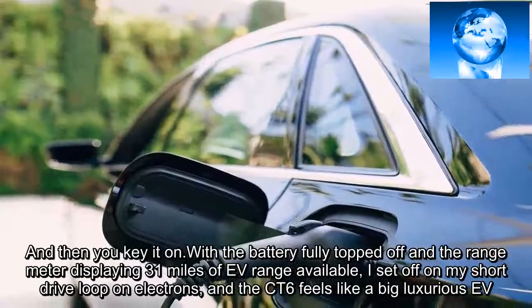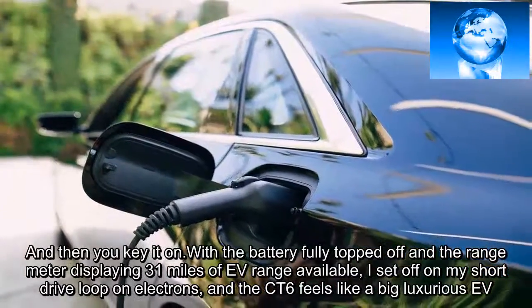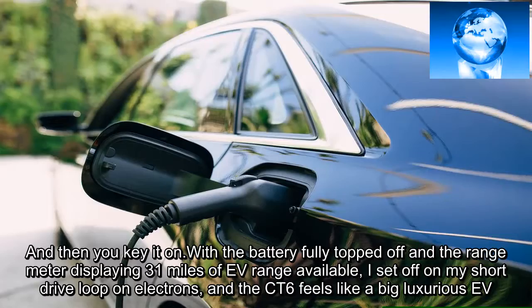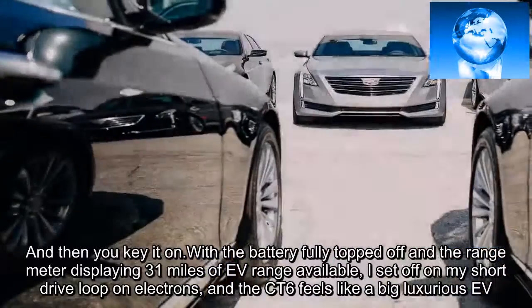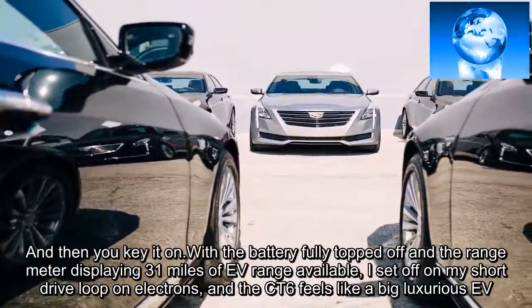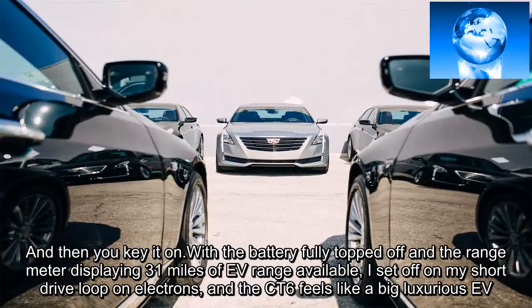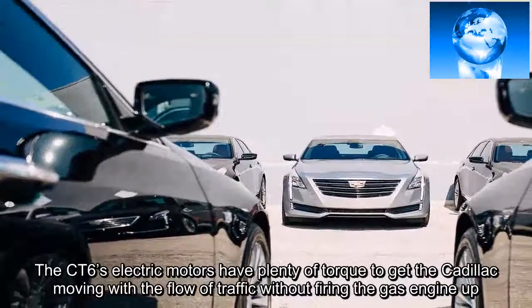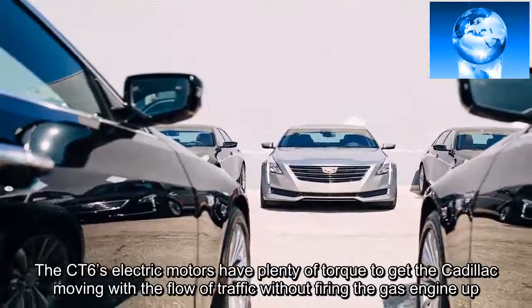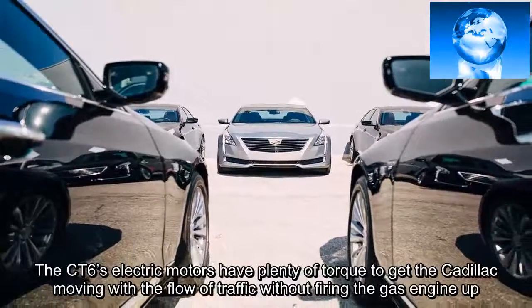And then you key it on. With the battery fully topped off and the range meter displaying 31 miles of EV range available, I set off on my short drive loop on electrons, and the CT6 feels like a big, luxurious EV. The CT6's electric motors have plenty of torque to get the Cadillac moving with the flow of traffic without firing the gas engine up.